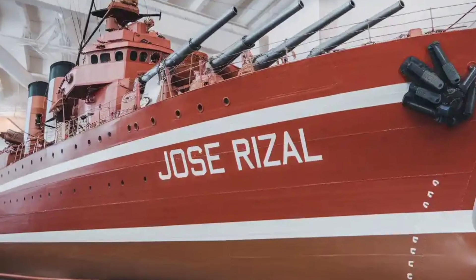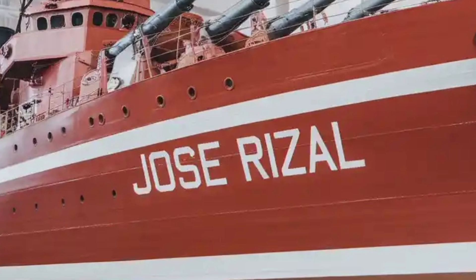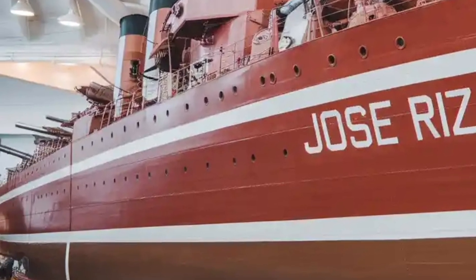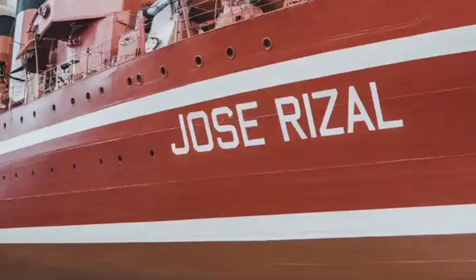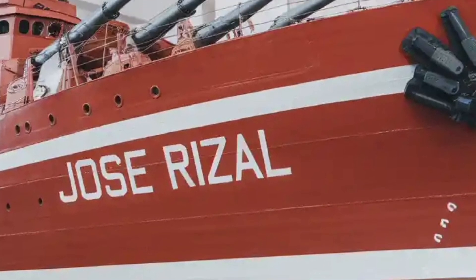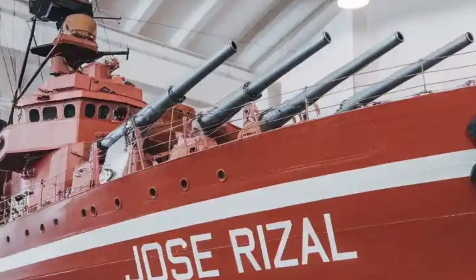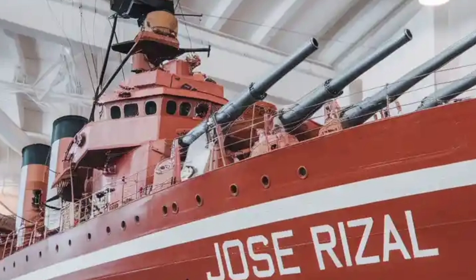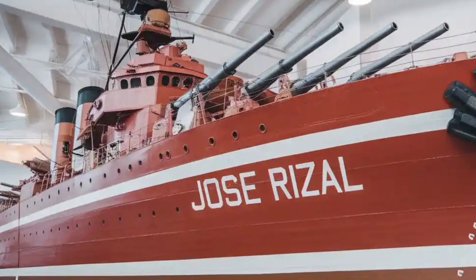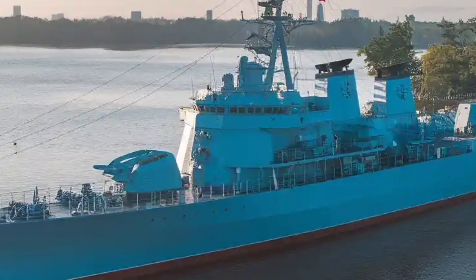The BRP Jose Rizal FF-150 is a landmark vessel in the history of the Philippine Navy, marking a significant step toward modernizing the country's maritime defense capability. Commissioned in July 2020, it is the first of the Jose Rizal-class multi-role guided missile frigates built by Hyundai Heavy Industries in South Korea. This warship was designed to perform a wide range of missions including anti-air, anti-surface, anti-submarine, and electronic warfare roles, all while operating in a complex and fast-evolving maritime security environment.